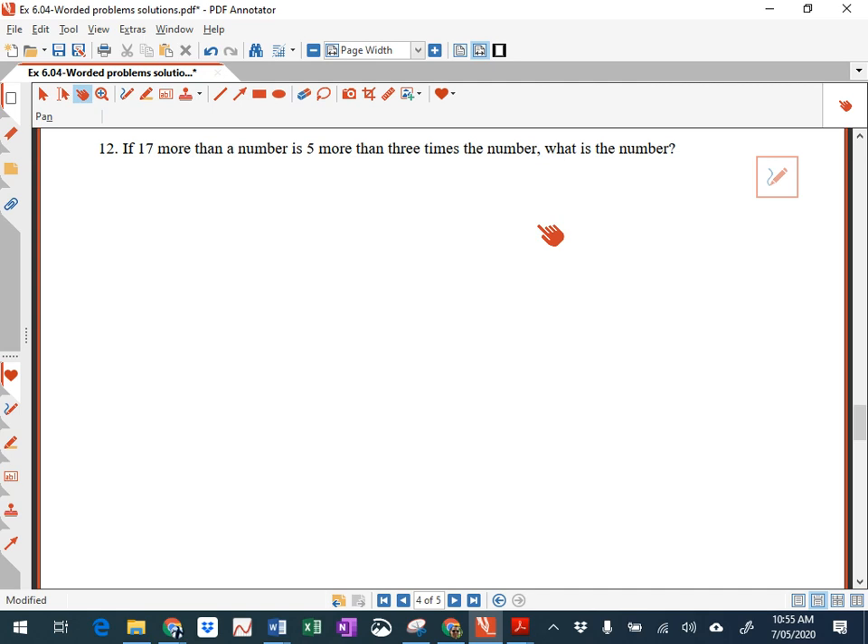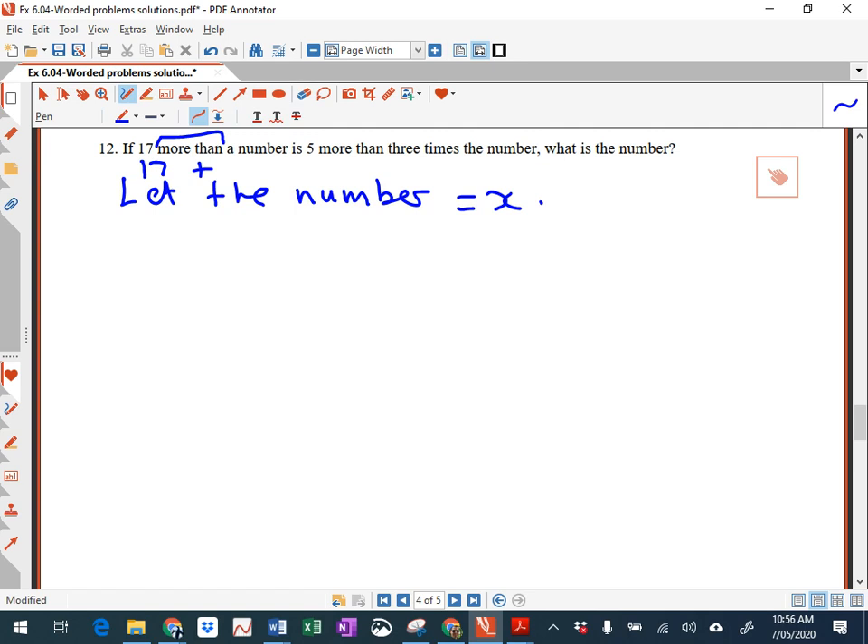Question 12: if 17 more than a number is 5 more than 3 times the number, what is the number? Let the number equal x. We've got 17 more than — so for 'more than' we put plus. 17 more than a number equals 5 more than 3 times the number. So the equation is: 17 plus x equals 5 plus 3x.